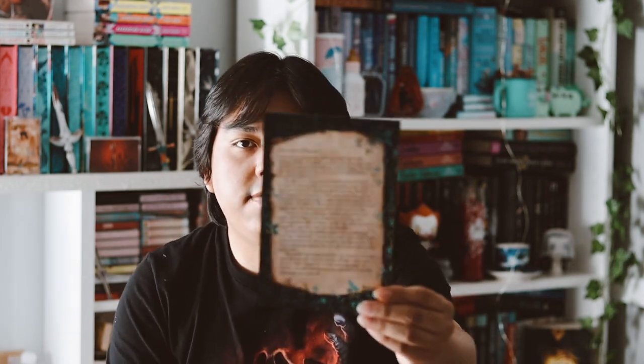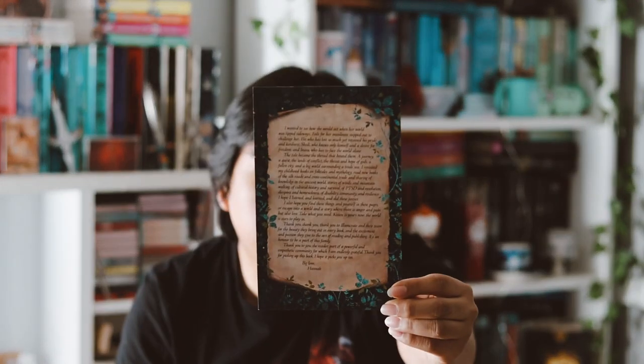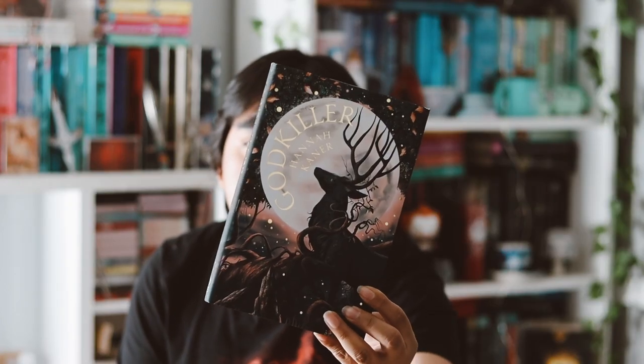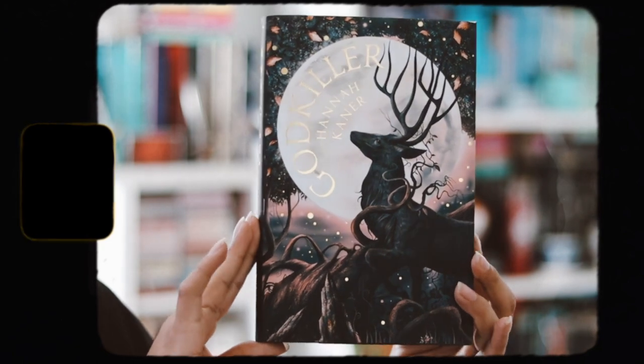So this month's book is God Killer by Hannah Kenner — let me just open the shrink wrap very quickly. There we go. We have a very, very long author letter there, so if you're interested in reading that, you can pause and read the front and back. Here is the cover to God Killer. I like what they did to it — they just did a color scheme change, which I like, and there's some gold foiling on it, which is very, very nice.